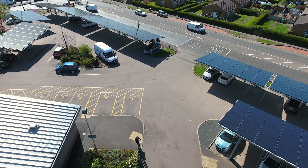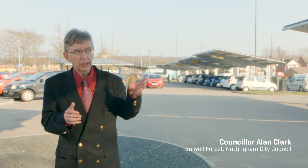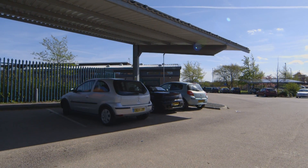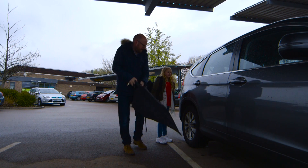There are going to be lots of other benefits coming from it as well. Clearly, when we get the better weather, people can park their cars under the carports and they're protected from the sun. In the wet weather, they're protected from the rain.